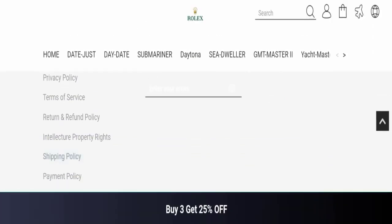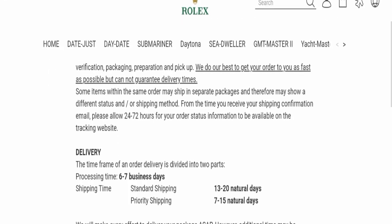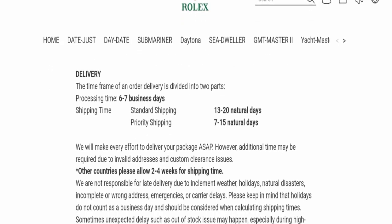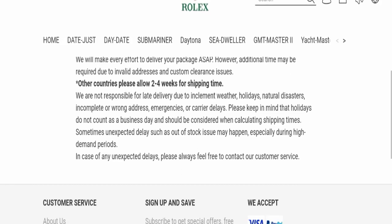Next, we will check the shipping policy of this website. Order processing time takes around 6 to 7 business days. Standard shipping takes 13 to 20 days, and priority shipping takes 7 to 15 days to deliver your product.